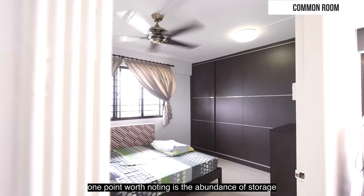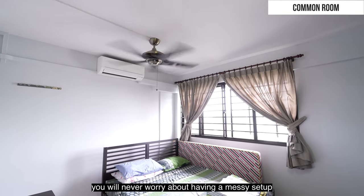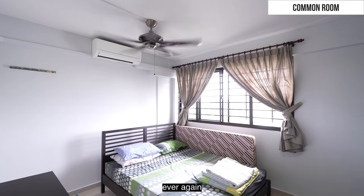One point worth noting is the abundance of storage spaces in all the rooms. With this, you will never worry about having a messy setup ever again.